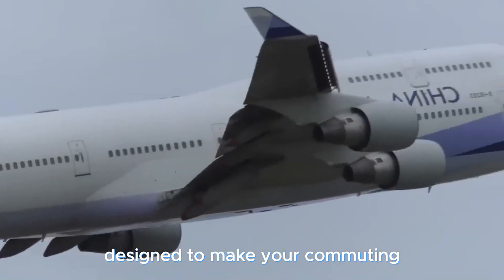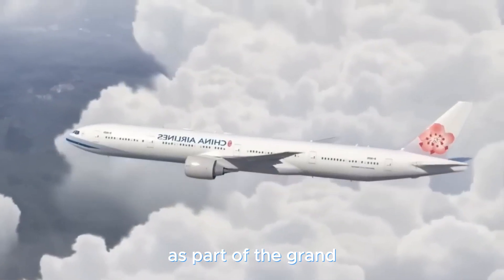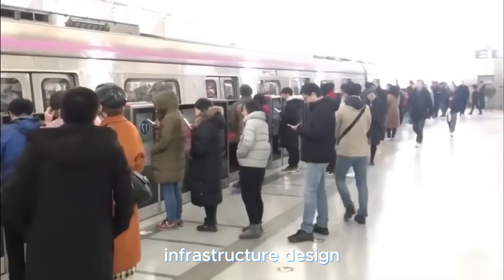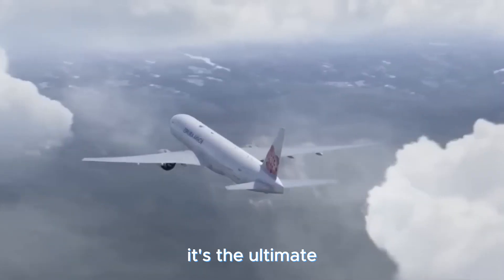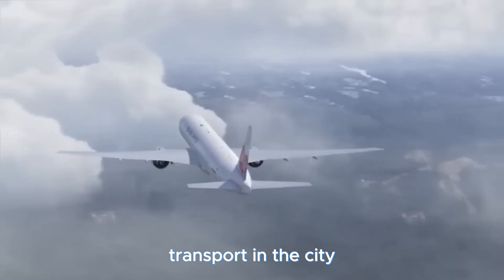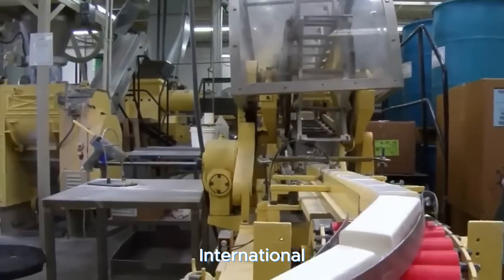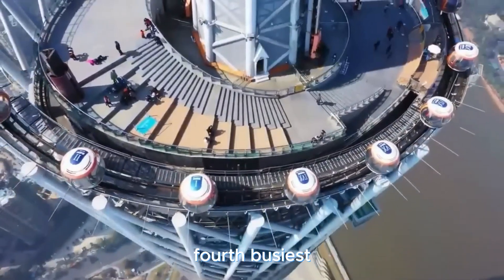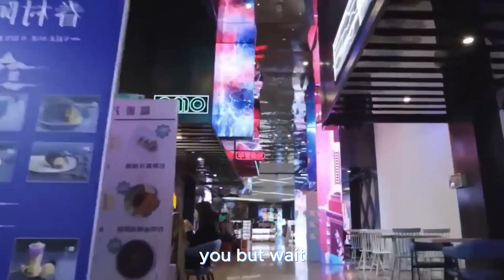Designed to make your commuting a breeze, the hub kicked off in 2020 as part of the grand infrastructure design for that year's expo, becoming the ultimate go-to for public transport in the city. At the heart of the action is Shanghai International Airport — China's fourth busiest airport — with domestic and international flights buzzing all around.